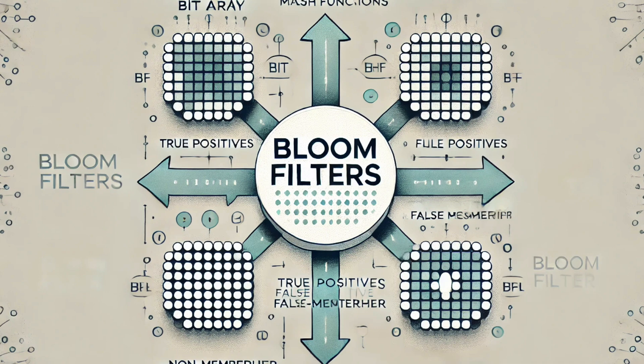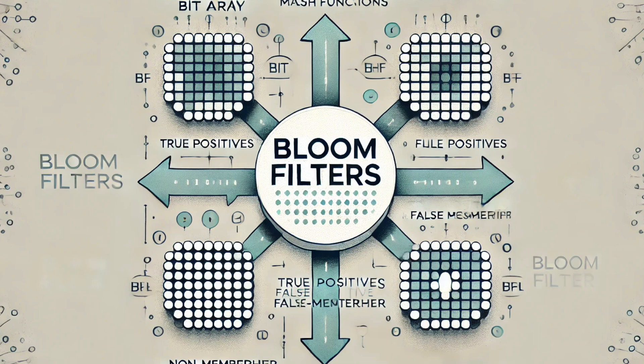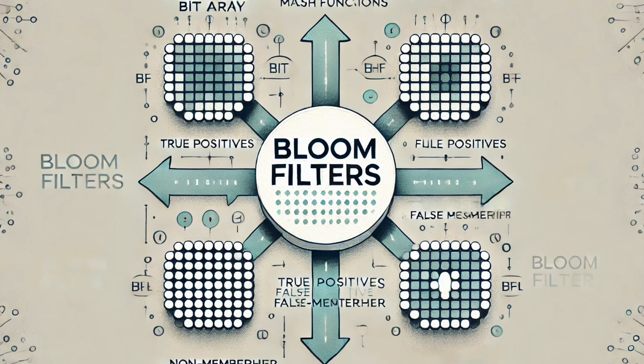Instead of trying to be perfectly accurate, which would require tons of storage space, bloom filters use a clever combination of something called hash functions and a bit array. Think of a hash function as a special kind of mathematical blender — you put data in and it spits out a unique code that represents that data. So it's like a fingerprint for the data. And a bit array is basically a really long string of ones and zeros, like a giant light switchboard.